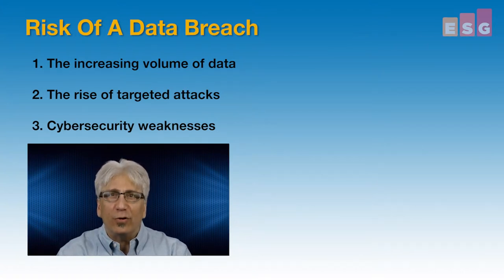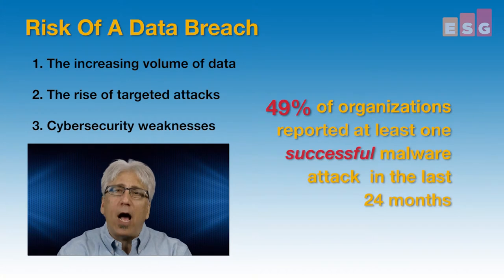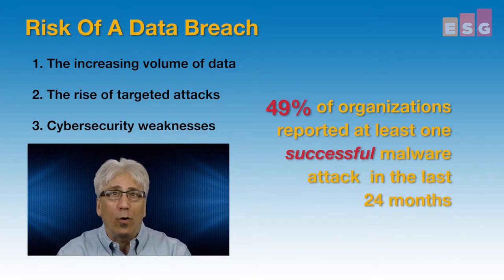These issues are certainly having an impact. In a recent ESG survey, 49% of enterprise organizations reported experiencing at least one successful malware attack in the last 24 months.